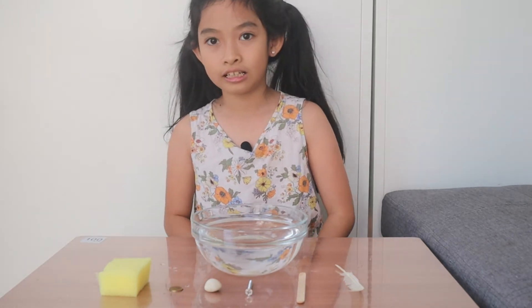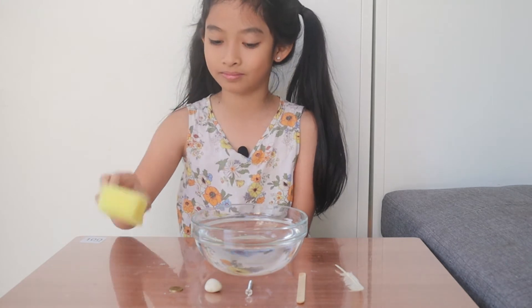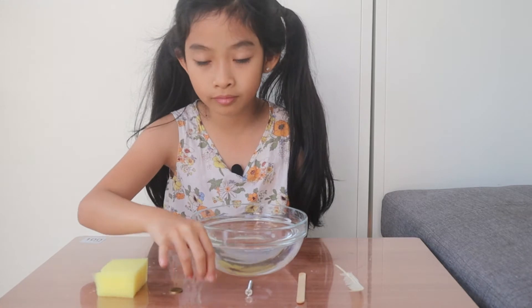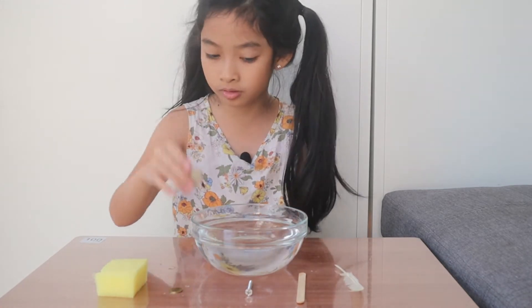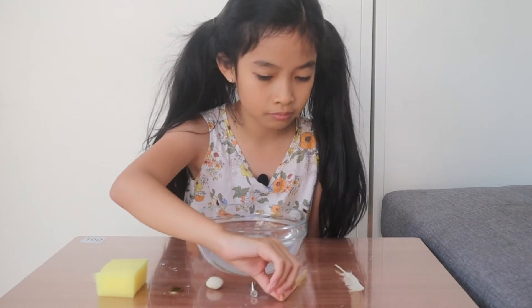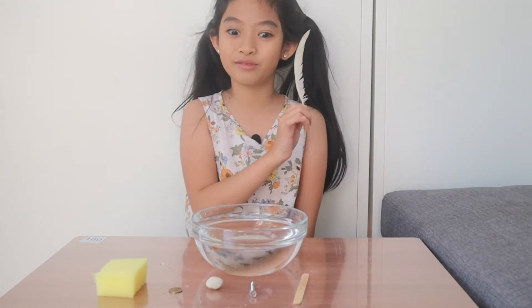We have a sponge, a coin, a rock or a pebble, a nail, a popsicle stick, and a chicken feather.